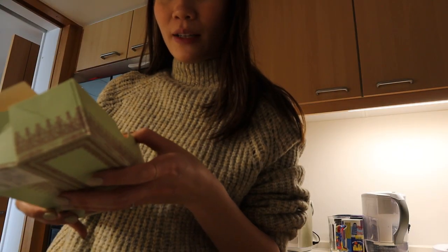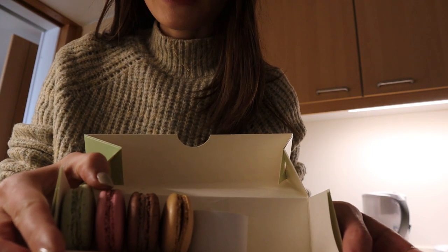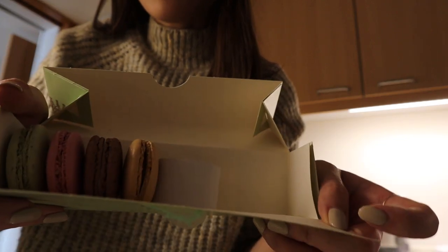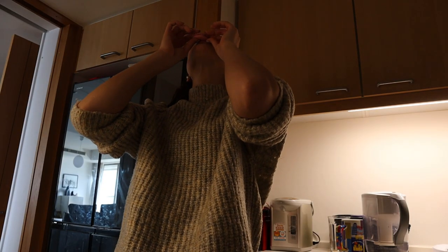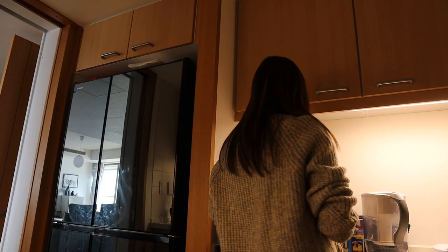First time trying their macarons — four flavors: pistachio, raspberry, choco marshmallow, and salted caramel. Going to make some tea. We are in Shibuya here to support Brak's work. I'm so hungry — I just had ramen for lunch today.